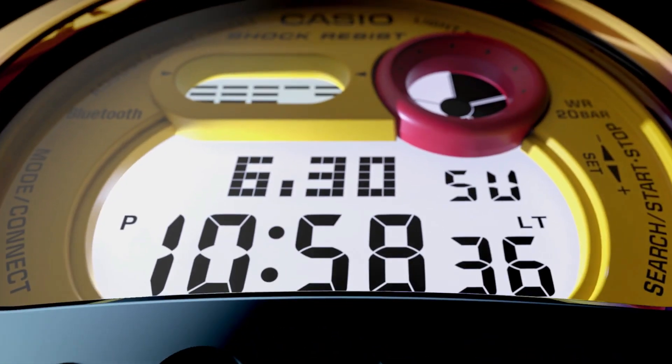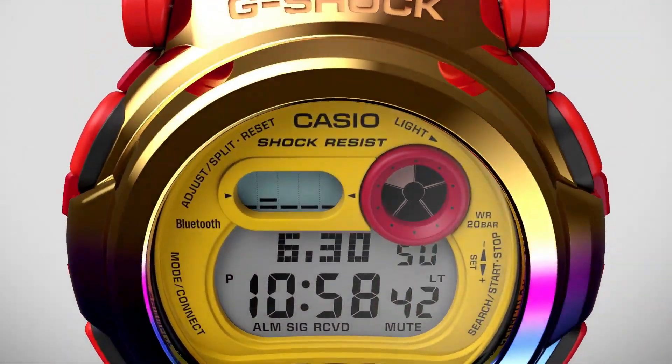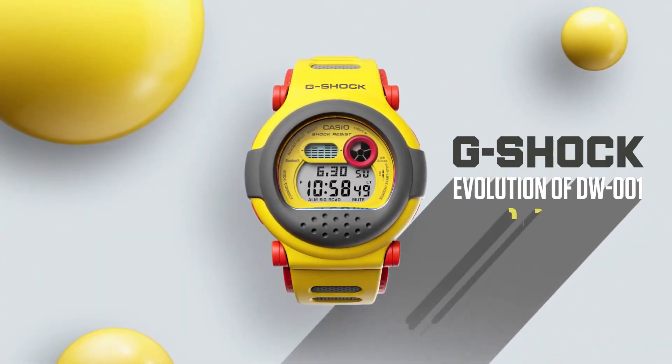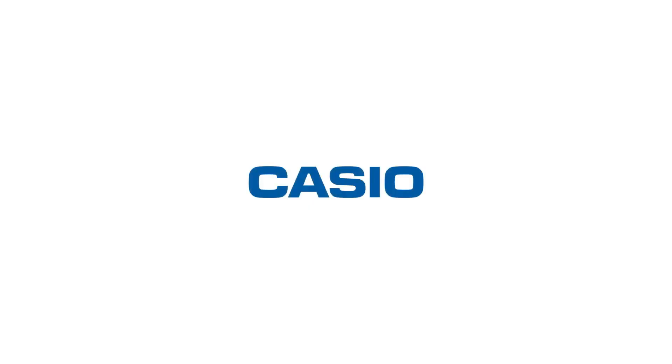Weight: 75 g. Case and bezel material: carbon/stainless steel. Band and case bezel material: resin. Construction: shock resistant, carbon core guard structure. Water resistance: 200 meters. Power supply and battery life: approximately 3 years on CR2016.